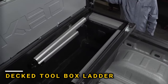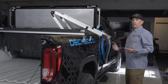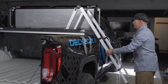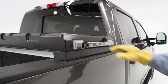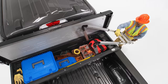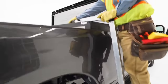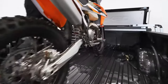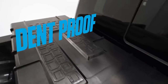DECKED provides an easy solution by combining a toolbox with a folding ladder, which has been very successful. The version made for the F-150 pickup truck costs $1,100. This model has a large 280L capacity and can carry up to 227 kg of cargo. The box is made of waterproof molded polymers, making it easy to clean at the car wash. The ladder is made of reliable 6000 series aluminum alloy.